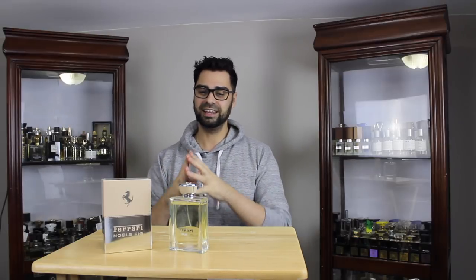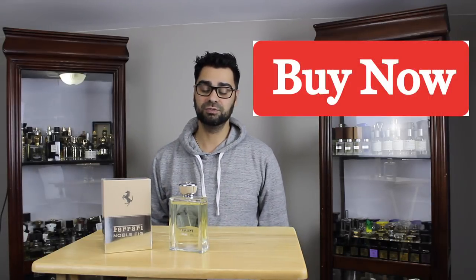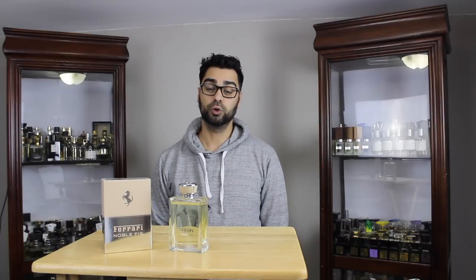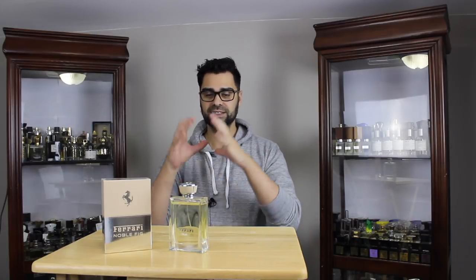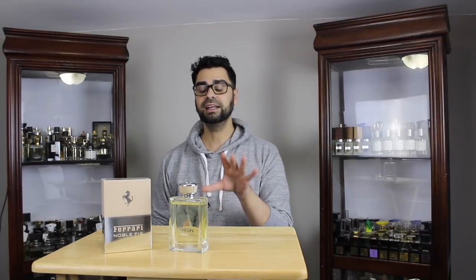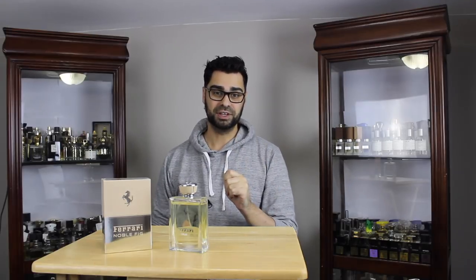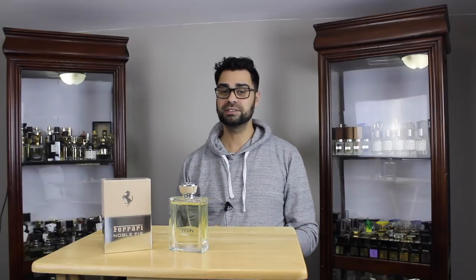For my buy, try, or pass: this is a buy from me. I highly recommend this as a buy if you're looking for your first fig and something under 50. It could be a gem for somebody out there. Overall, in the car fragrance game — Mercedes, Jaguar, Bentley, and many others — I think this Essence line from Ferrari is hand-in-hand with Bentley right now for taking the crown in the fragrance game for cars. This Essence line might even already have the crown.